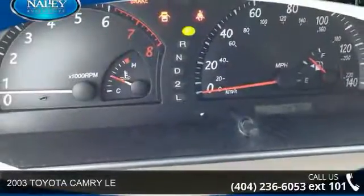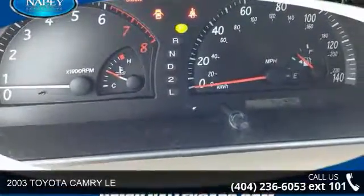Check out this 2003 Toyota Camry. This may be the set of wheels you've been looking for.